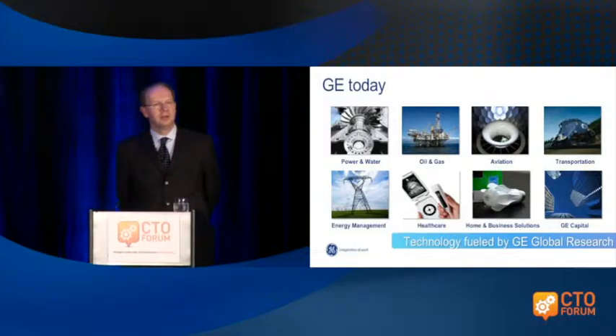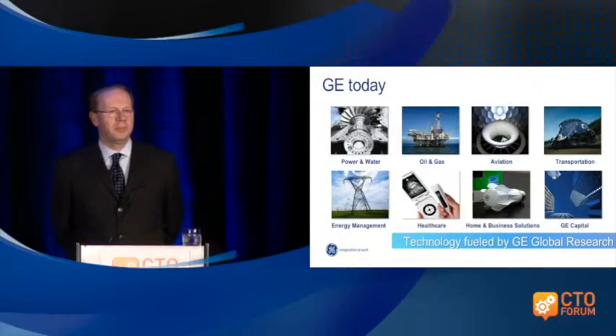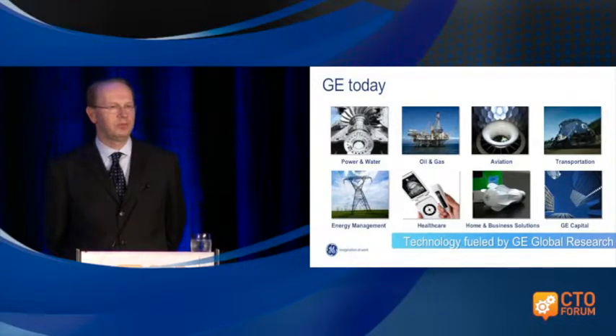The biggest parts are power and water, where we make gas turbines and steam turbines, with about twenty billion dollars in revenue. Oil and gas is really GE's growth engine right now — we grew that within about 15 years from a billion dollars in sales to about 18 billion today.